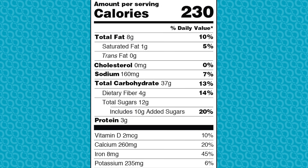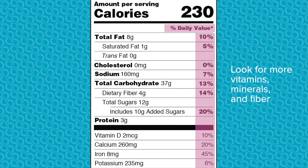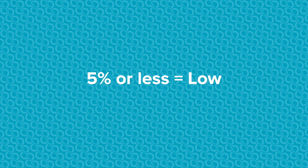Most nutrients on the nutrition facts panel also have a percent daily value listed. This shows how much of each nutrient is in one serving of a food compared to the daily recommended amount. If the percent daily value of a nutrient is 20% or greater, this food is considered high in that nutrient. If the percent daily value is 5% or less, this food is considered low in that nutrient.